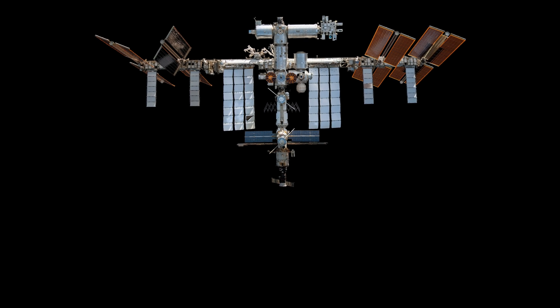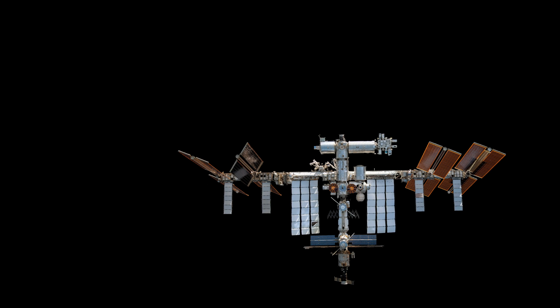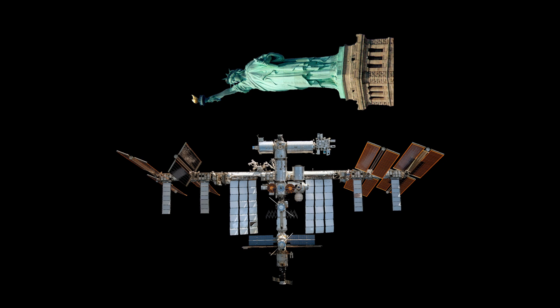If you were to lay the ISS on the ground, it would flow past the end zones of a standard football field. Another example of the scale of the ISS is that if we took the Statue of Liberty and turned it on its side, it would still be smaller than the space station.